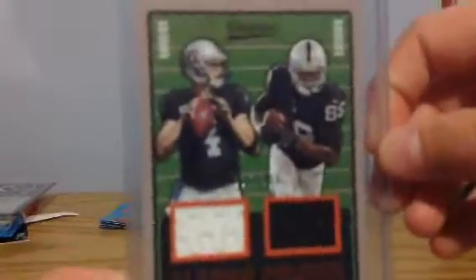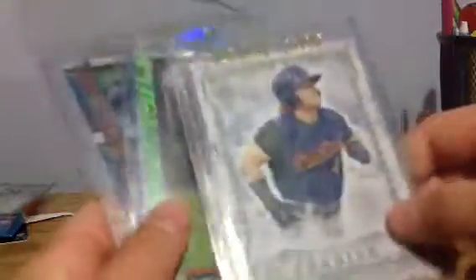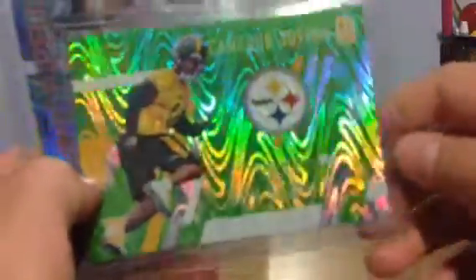I've got a Derek Carr and Amari Cooper dual relic. I've got a Clint Frazier 2017 Pro Debut insert. I've got a 2017 Base Bowman. I've got a Cameron Sutton parallel, numbered — it's like a $2 card.